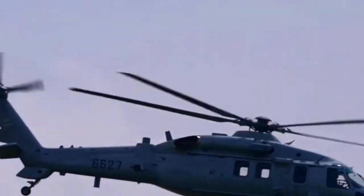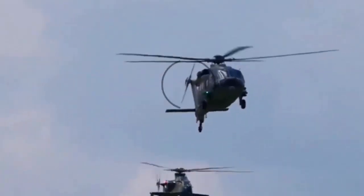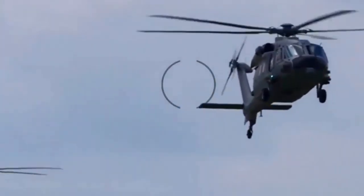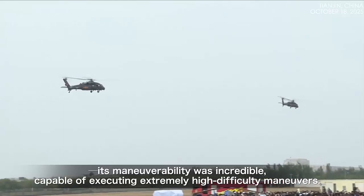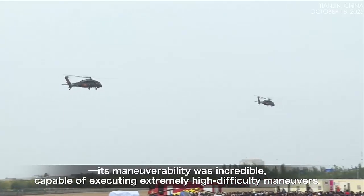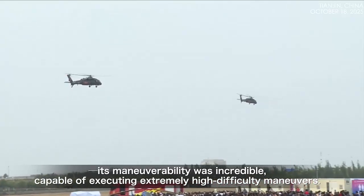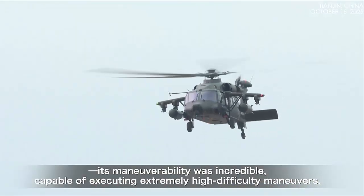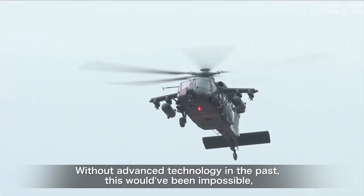The Z-20J is a multipurpose aircraft capable of conducting search-and-rescue missions and aerial transport. While both the Z-20J and the Z-20T are armed variants of the chopper, they are designed for different mission sets, with the Z-20J being a naval variant, whereas the T variant is a specialized assault aircraft operated by the ground forces.